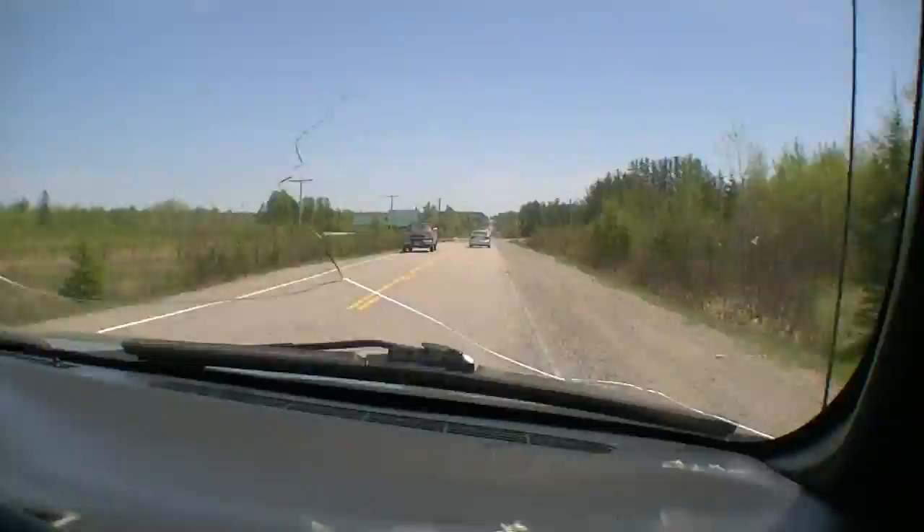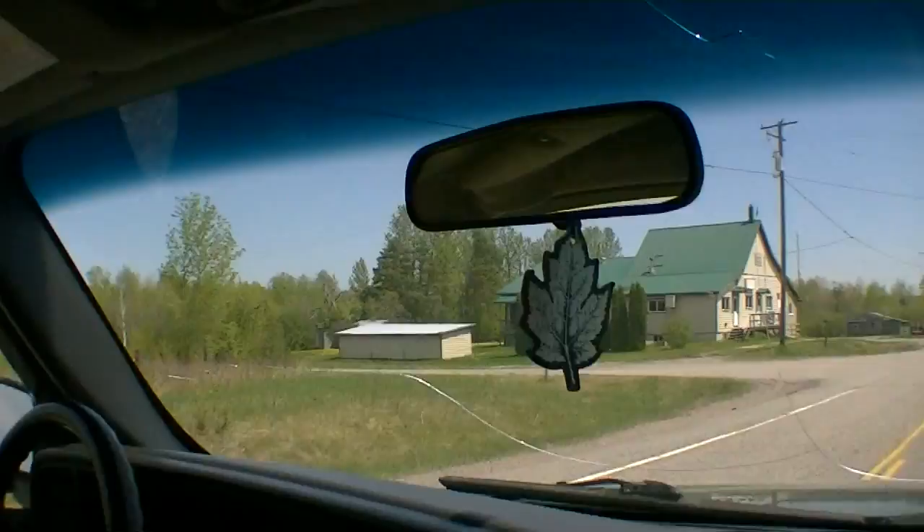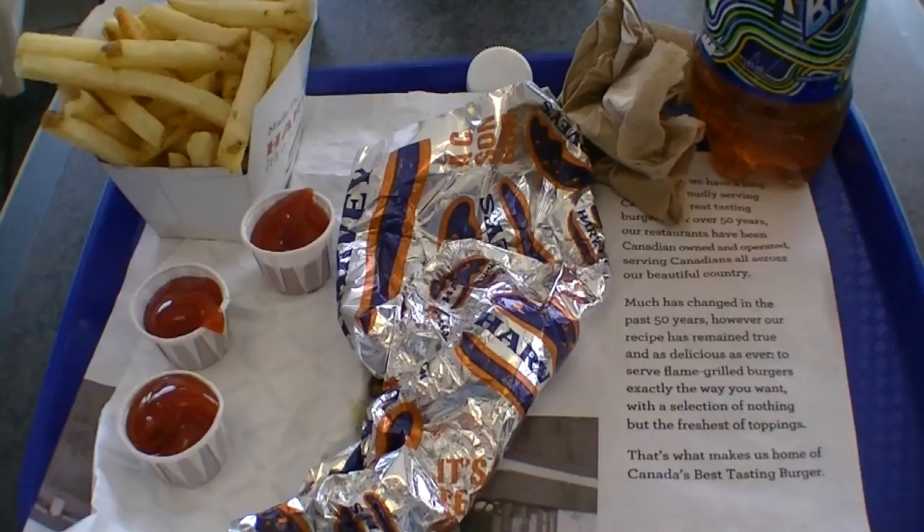Okay, well, we got her all temporary stickered out here. We're gonna hit the road. This is actually pretty nice — right now, this is awesome. Sitting in that little Civic there, it's quite the difference sitting up here. On the road all day, so of course, time to eat. Harvey's. Mmm.